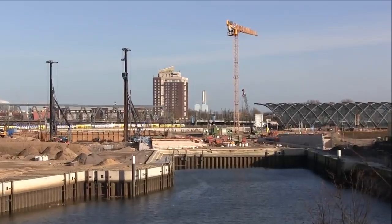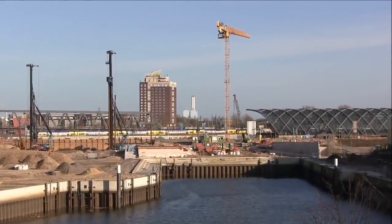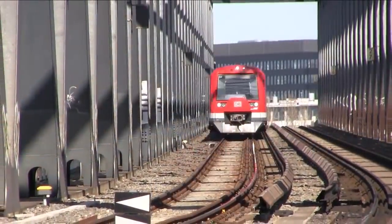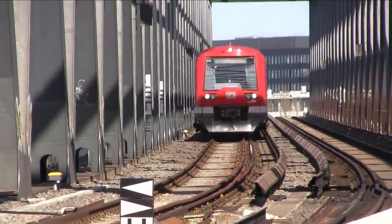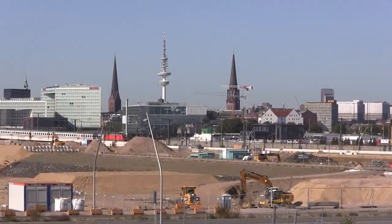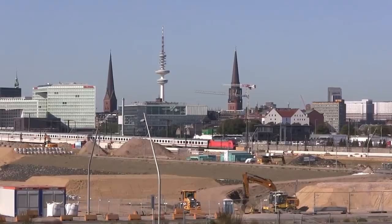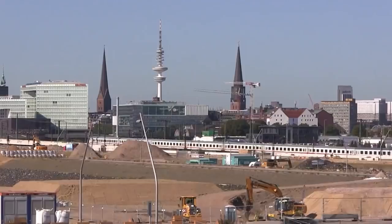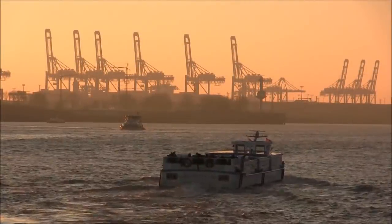So sieht es rund um den neuen Umsteigeknoten Elbbrücken aus. Wer sich lediglich mit dem öffentlichen Verkehr in diesem Bereich beschäftigen möchte, kann sich viel Zeit lassen, denn in dieser Hinsicht wird sich dort so schnell nichts mehr verändern. Wer hingegen von hier noch seinen Blick hinüber zu den Türmen von Hamburg schweifen lassen möchte, sollte sich sputen, bevor die Hafencity im Weg steht. Also dann, auf Wiedersehen in der Freien und Hansestadt Hamburg.